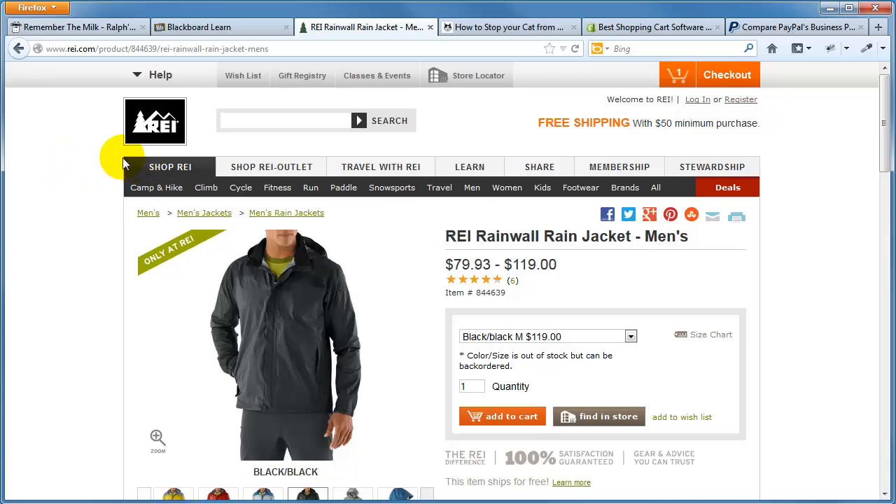REI has both online and physical stores. Walmart has both. Amazon is strictly online. Some businesses choose to be strictly brick-and-mortar — for instance, a car dealership. It's tough to sell cars online, so they use their websites to attract people to their physical store.